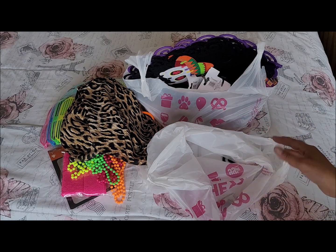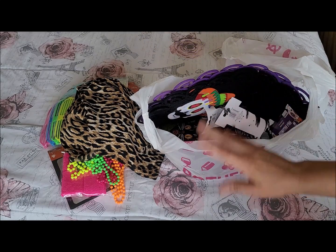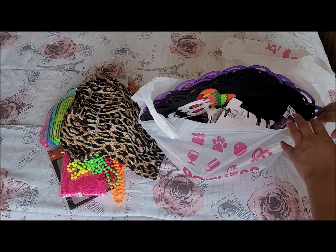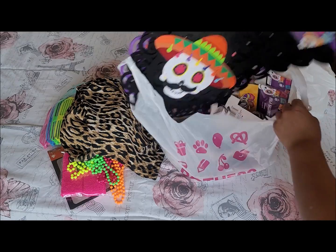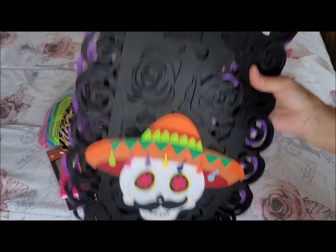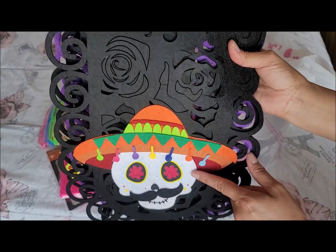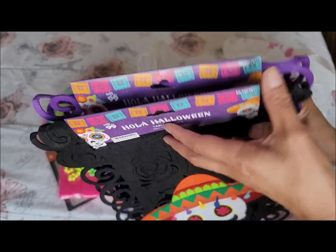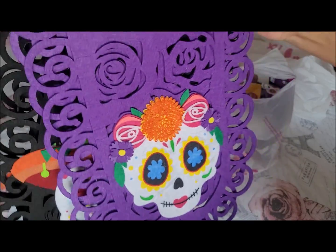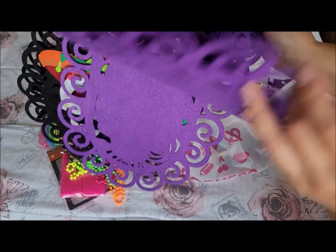That was all the neon party stuff. Now let me show you some of the Halloween and Día de los Muertos items — most of this is for my daughter. Look at these table runners; she's going to put them in her ofrenda. They're long and so cute, and each one was 99 cents.